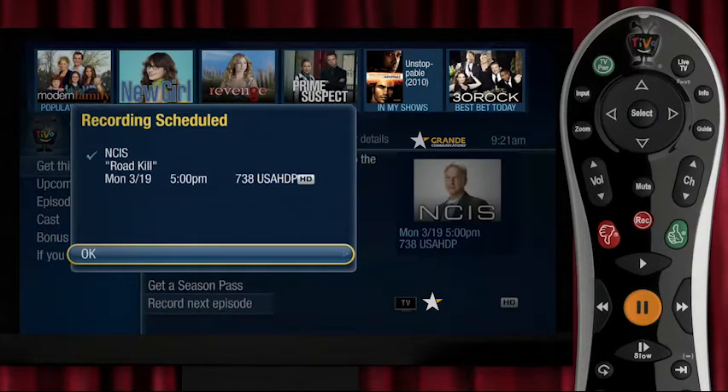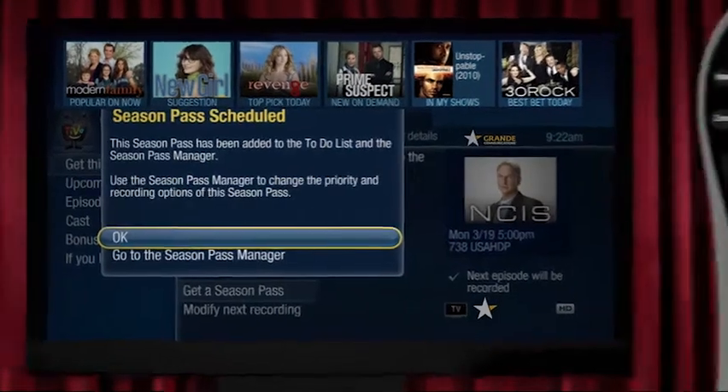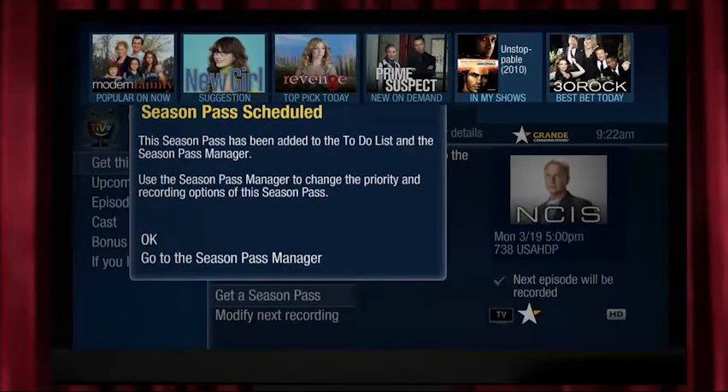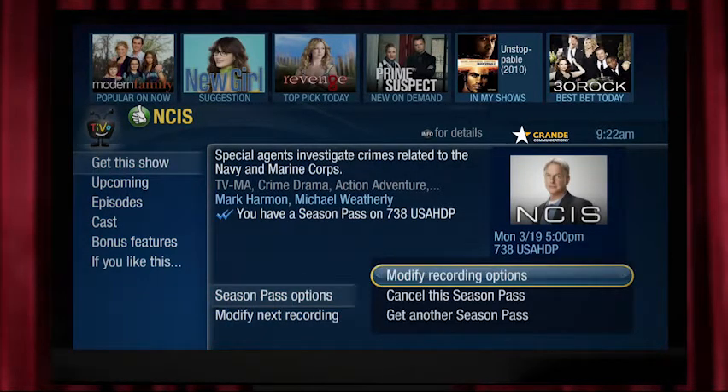But what if you want to automatically record every episode of a whole season? Just go here and click Select — it's all very intuitive. Even if the broadcast time changes, with the season pass recording, you're always covered.